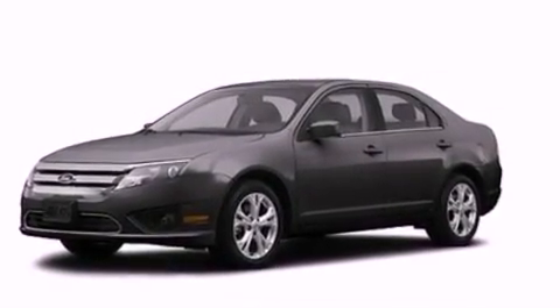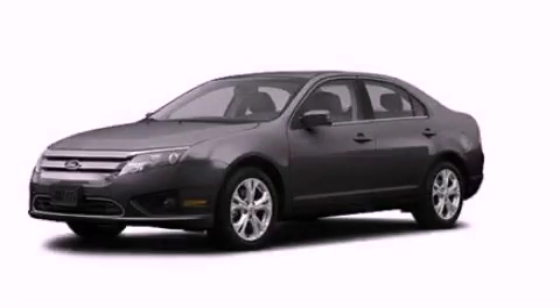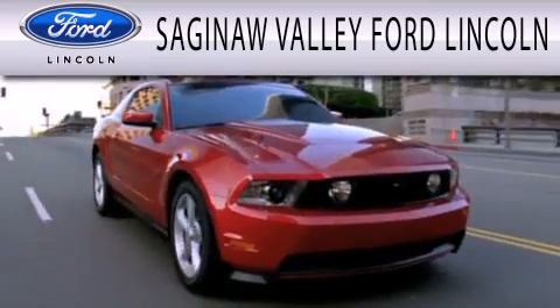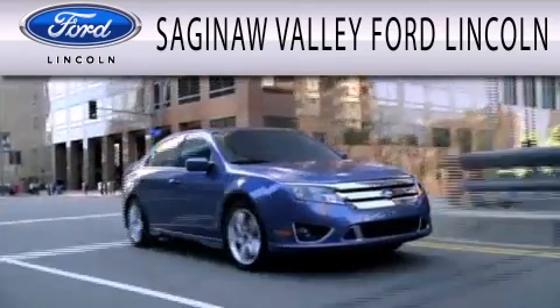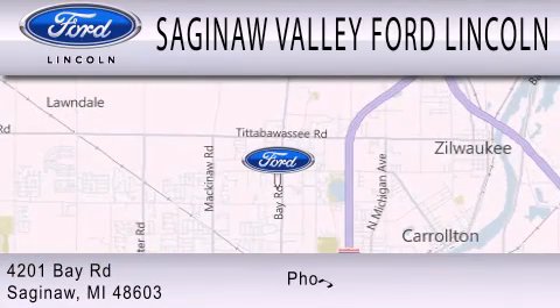We hope you found this video informative. Please contact us today. Saginaw Valley Ford Lincoln is dedicated to doing everything possible to ensure that the experience you have selecting your next vehicle is as pleasant as possible. We're located at 4201 Bay Road in Saginaw.